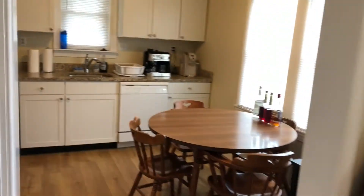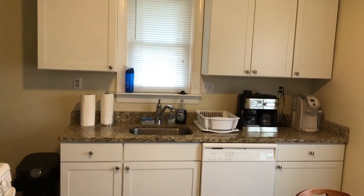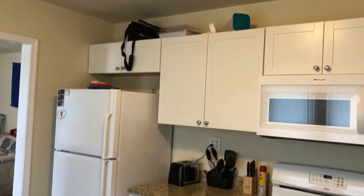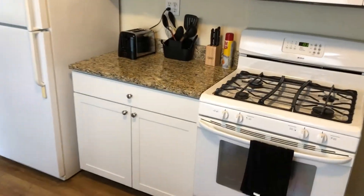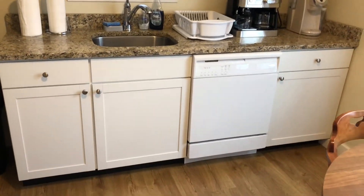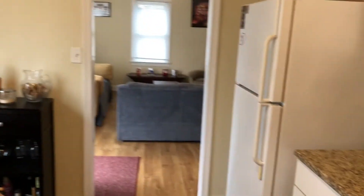The living room leads into a nice eat-in kitchen that is brand new as of last year — granite countertops, all new appliances, laminate floors throughout. There's a refrigerator, microwave, oven, kitchen sink, and dishwasher. There's also a nice eat-in area that looks back into the living room.